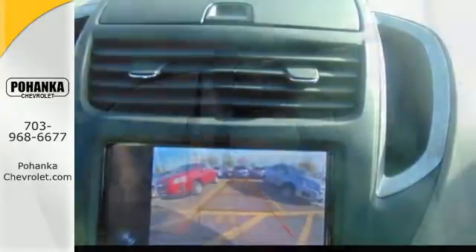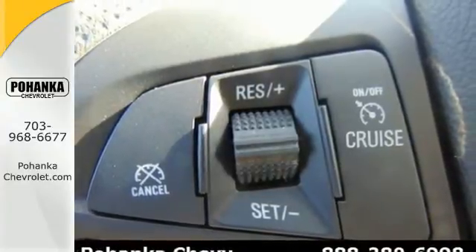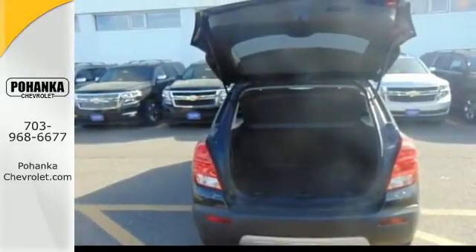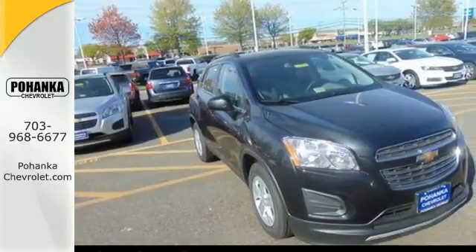Hit the tough patches with the confidence of StabiliTrak, see the unseen with the rear vision camera, and when the city can't come with you, be your own beacon of civility with OnStar with 4G LTE Wi-Fi. Conquer the city — discover the potential of this Trax today.